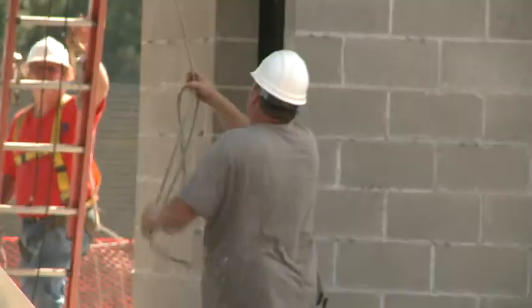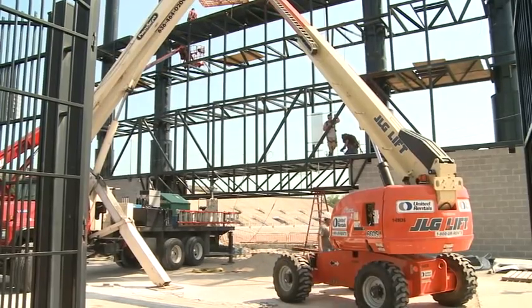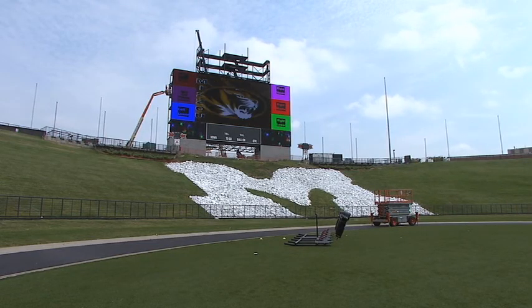It's a project that started months ago. You have a structure that needs to be engineered and designed to carry the wind loads and the structural loads from all the weight that we're putting on it. And it towers over the north end zone.